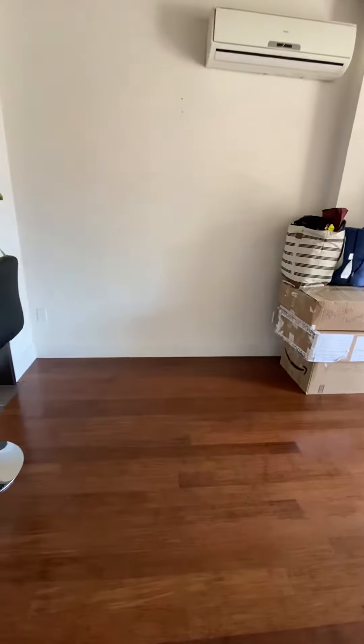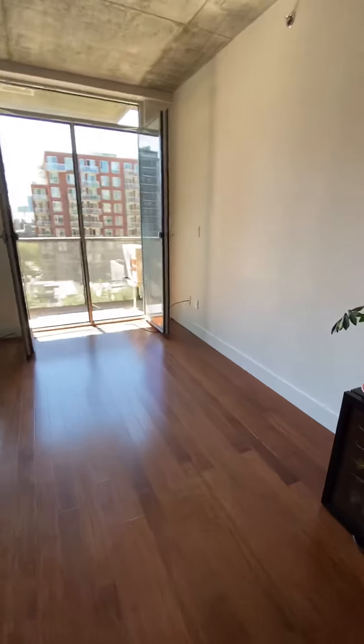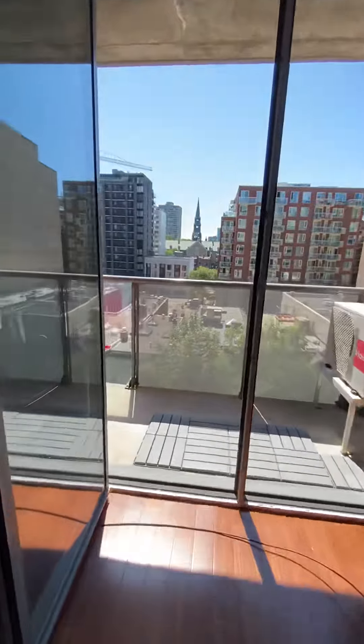You can have a dining table right over here. There used to be a sectional couch on this side. And there's the balcony.